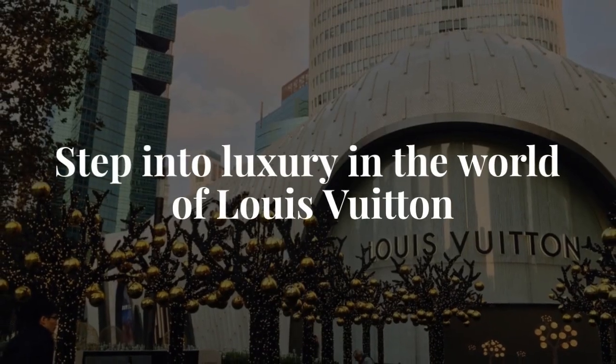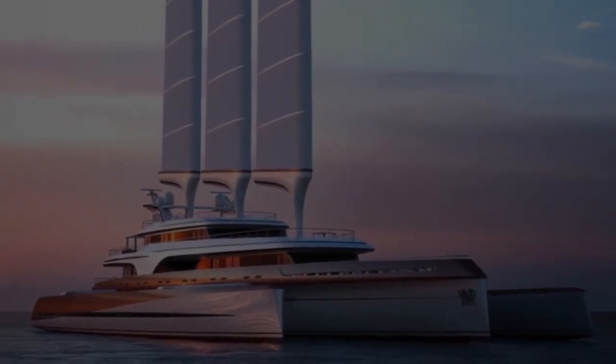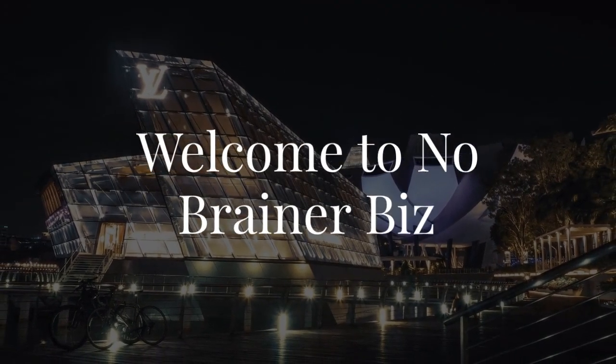Step into luxury in the world of Louis Vuitton. Stick around until the end for more information about this luxury career path. Welcome to No-Brainer Biz, the place where you come to learn about luxury careers.